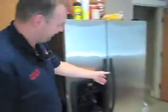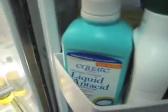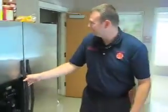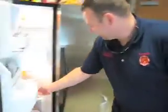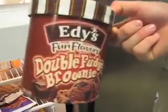Everybody wants to see what's in our fridge here. As you can see, there's no food in here — just merely remnants of food. The only thing of mine in here is this double-footed brownie ice cream, the most delicious ice cream in all of the planet — all of the universe.